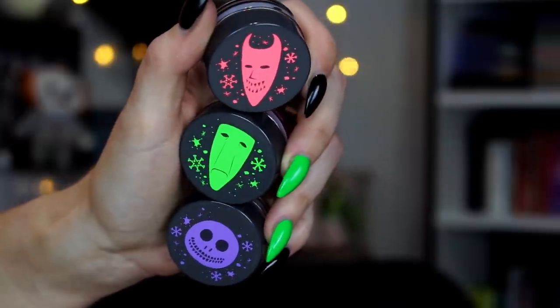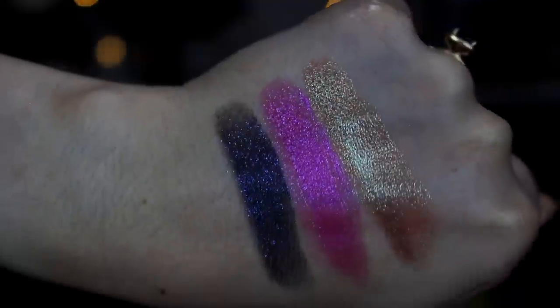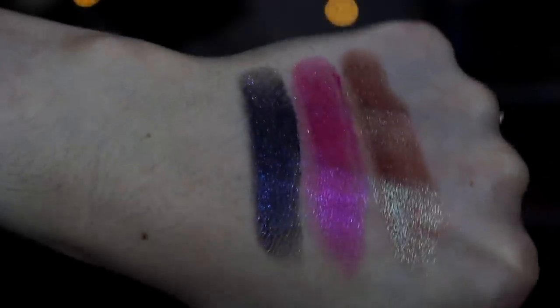We got a trio of Jelly Much Shadows, which is actually really exciting to me because I haven't seen these in a very long time. We have the shades Lock, Shock, and Barrel. The packaging is so cute. Lock is a beautiful deep purpley-blue-blackish duochrome - so pretty. Shock is a very bright pink with a little bit of a purple flip. And Barrel is a really pretty neutral with a strong minty turquoise green shift. It's really, really pretty.